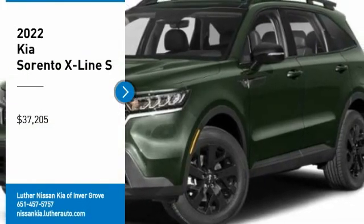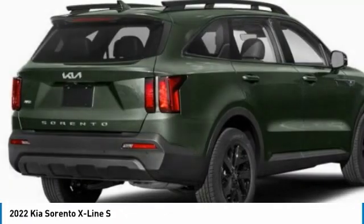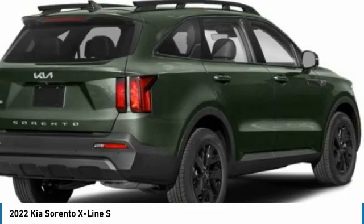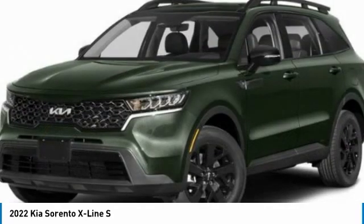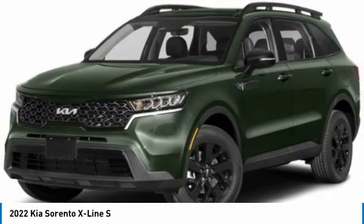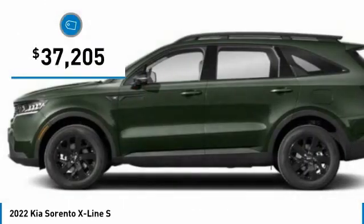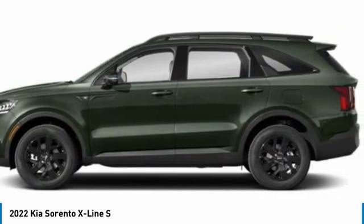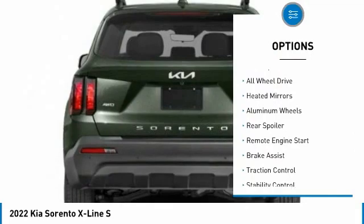Take a ride in the 2022 Sorento. The Kia Sorento is a comfortable riding, powerful compact SUV loaded with impressive standard features. Take one look at its stylish, sleek design and you'll want to cross over to a Sorento — and it's priced below forty thousand dollars.